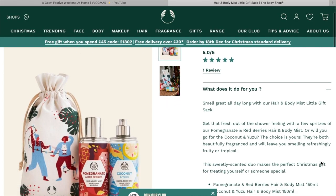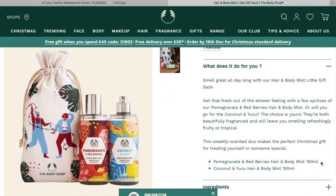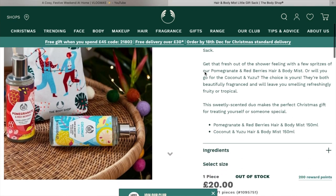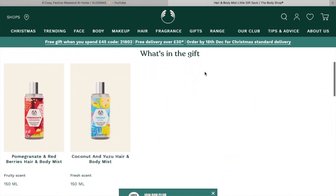The Hair and Body Mist Gift Sack is a nice one — you get two body mists you can spray on your body and hair. They come in a variety of different scents and look really nice. You don't even need to buy it as a gift set; you can buy them individually and add them into a present. But the little sacks they do look really cute — it's already wrapped for you, which is a bonus.